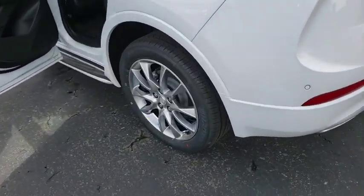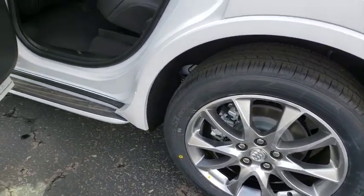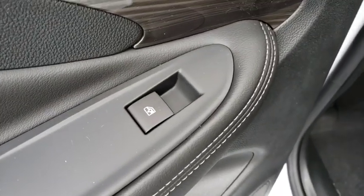Power windows, rear window defroster, electronic stability control, fog lights, security system, heated steering wheel, compass, heated front driver and passenger seat, trip computer.